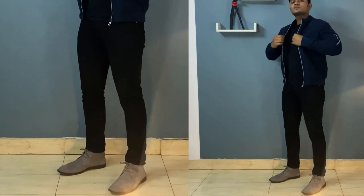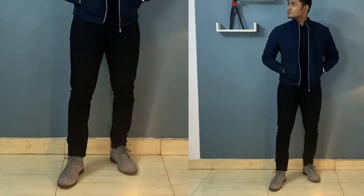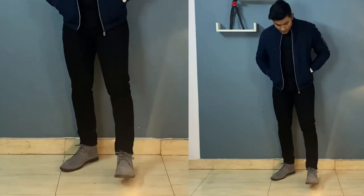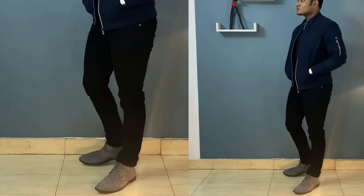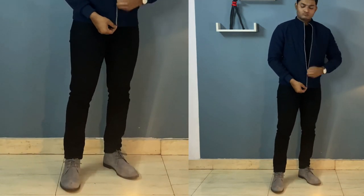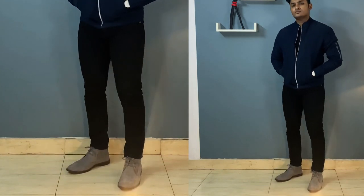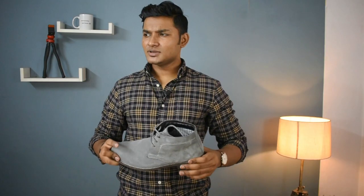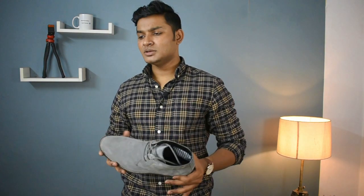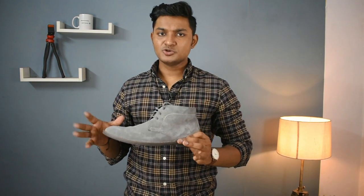If you want to wear a desert boot with formal attire, you should go for a leather boot instead of a suede one. If you buy a desert boot, follow the same tips I told you at the beginning of the video. I will put one or two boot links below — maybe brown or maybe tan — so you have two to three options to pick from.